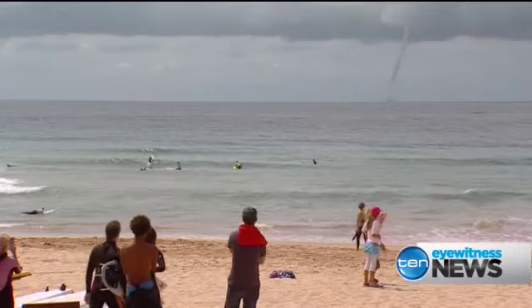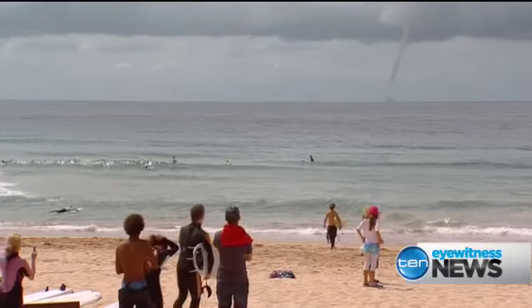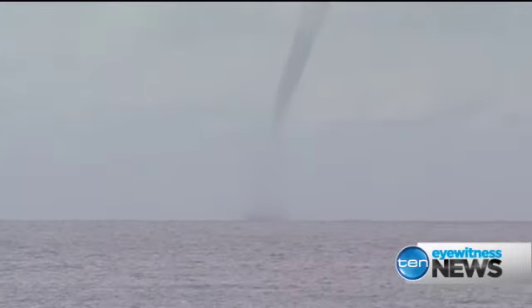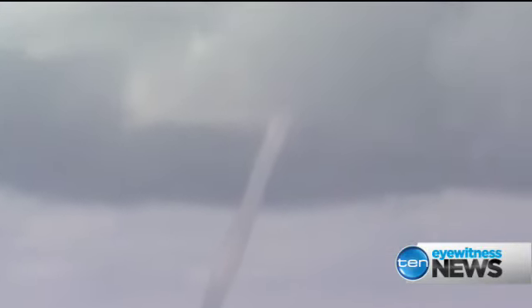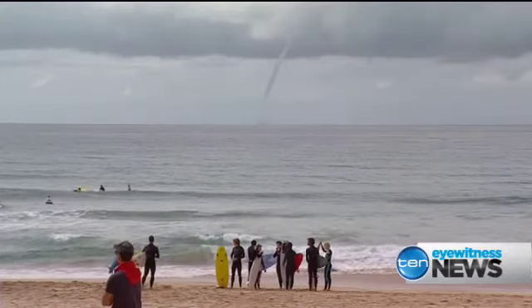It only lasted about 20 minutes, but it had everyone on the beach mesmerised. The giant twister sucking up thousands of litres of water, throwing it high into the sky above. The water spout — an impromptu tourist attraction.